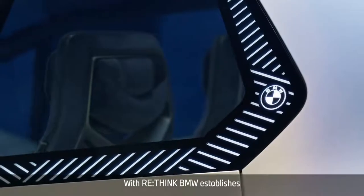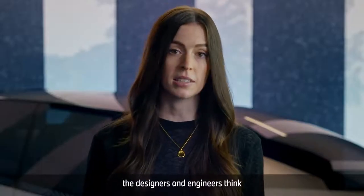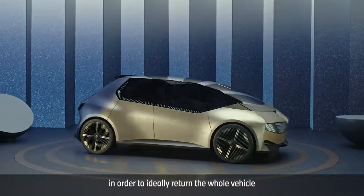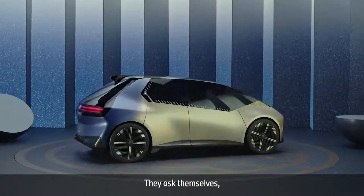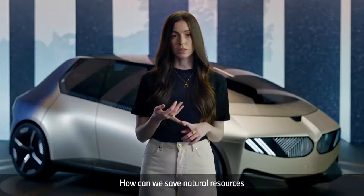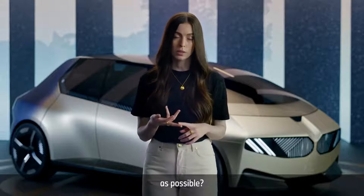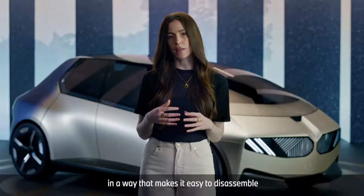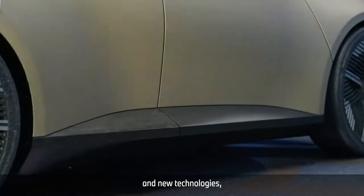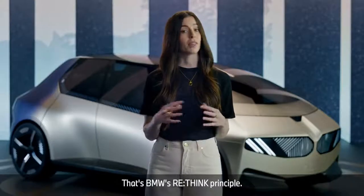With Rethink, BMW establishes a completely new mindset. From minute one of the construction process, the designers and engineers think of the end of the car's life cycle, in order to ideally return the whole vehicle to the cycle. They ask themselves: how can we construct the car with as little material as possible? How can we save natural resources by using recycled materials? How can we use as few material groups as possible, and put them together in a way that makes it easy to disassemble at the end? To achieve this, they use new materials and new technologies, and develop completely new production processes. That's BMW's Rethink principle.